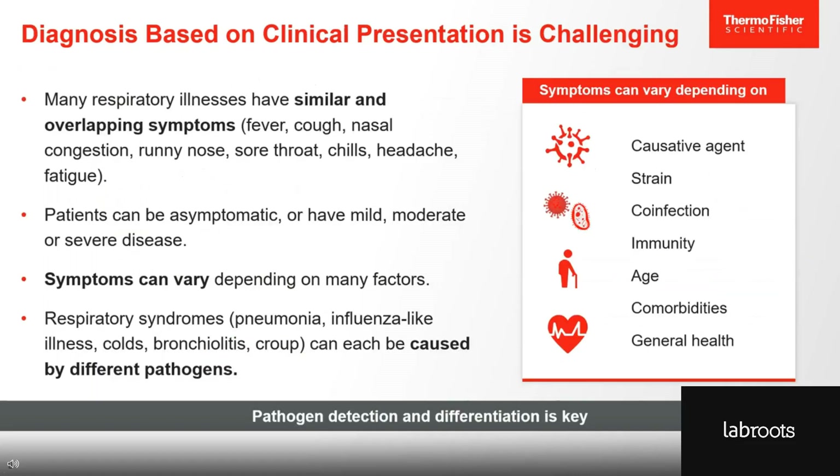Unfortunately, accurately diagnosing respiratory infections can be particularly challenging. Many respiratory illnesses have very similar and often overlapping symptoms, and patients can be asymptomatic or have mild, moderate, or severe disease. Symptoms can vary depending on a number of factors: the causative agent, the specific strain, co-infection, immunity, and general health. Respiratory syndromes such as pneumonia or the common cold can actually be caused by a number of different pathogens. Since trying to work your way backwards based on symptomology just isn't feasible, pathogen detection and differentiation is key to understanding respiratory infections while caring for patients with severe diseases, those at high risk, or during disease outbreak.